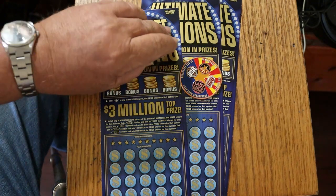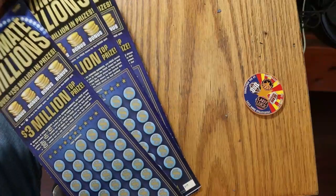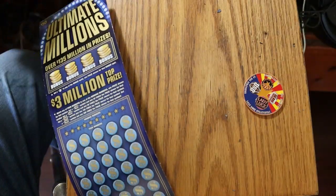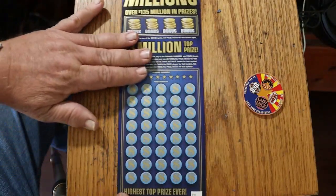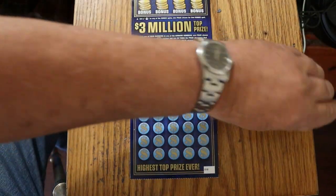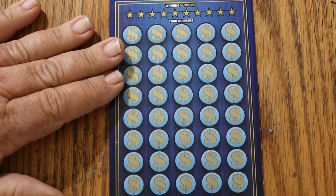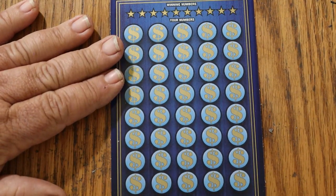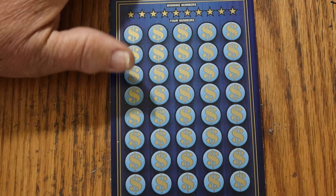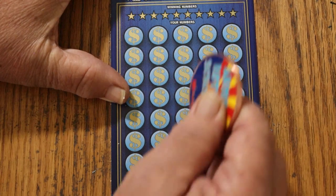We're going to start with ticket 18 and work our way up and see what happens. We'll use the collab coin on this because this ticket does scratch rather smooth. I did these a few months back — like four or five months ago I did some of these. Alrighty, here we go.